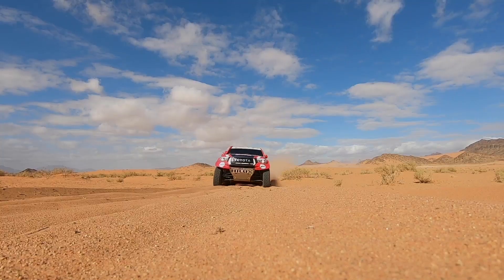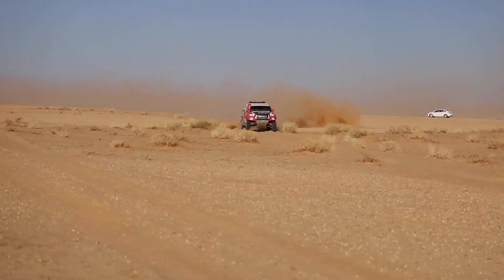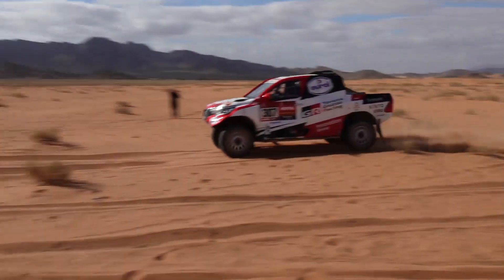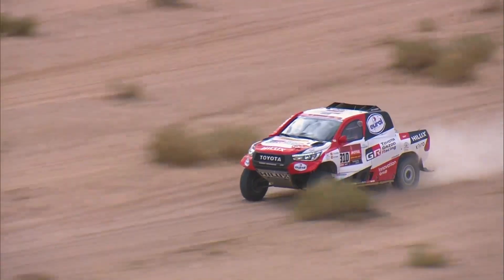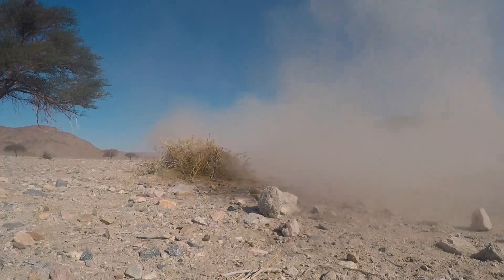It was less good for the rest. Giniel punctured all three spare tyres, losing 18 minutes. Bernhard did the same, and running with a high fever also damaged his gearbox. While Fernando had three punctures in the first 150km, he was just relieved to finish.